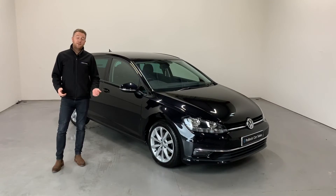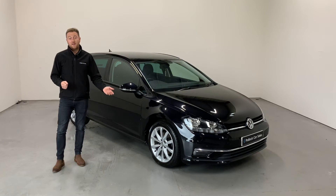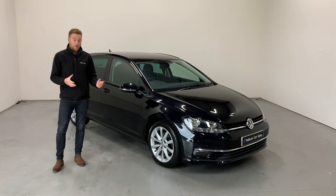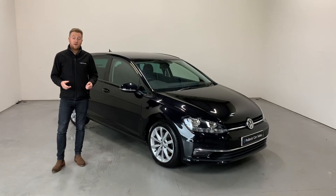This is a May 2017 Golf, it's covered just over 26,000 miles. The car was freshly serviced by Volkswagen at 19,000 miles and we've just done it again when it came into stock, so the car has a great level of servicing. As with all our cars from Pollock Car Sales, this will come to you with a minimum of six months warranty and six months roadside assistance. Get in touch for any more information and have a look at some of the detailed pictures below. Thank you.